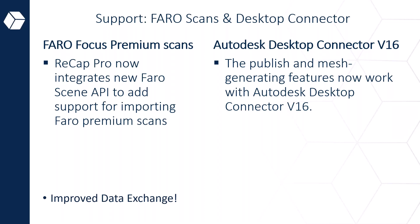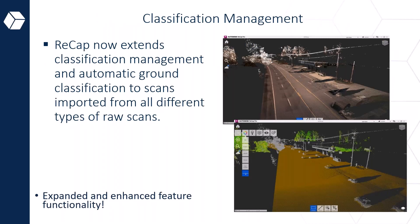From the Pharo side, you can now have support for premium scans via an API that links to your Pharo scene. The desktop connector has become a big part of our world, especially with the extension of ACC, Autodesk Construction Cloud, and it's now compatible with version 16. The classification management has also improved, extending automatic ground classification to scans imported from all different types of raw scan data — UAVs, fixed scanners, handheld or SLAM devices, and mobile mapping units.